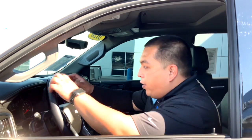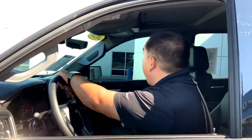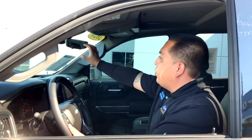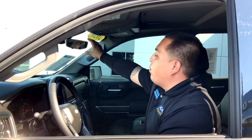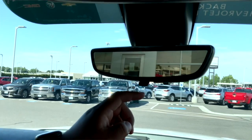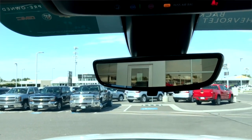One of my favorite features in the 2020 Silverado is the rear view. When you're driving, it can be difficult to see what's behind you. Most people use a conventional rear view mirror, but this one actually has a camera that gives you 300% greater view of what's behind you.